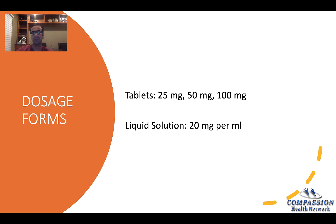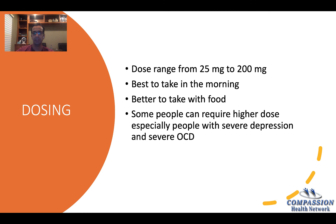In tablets it comes in 25, 50, and 100 milligrams. In liquid solution, 20 milligrams per ml. Doses range from 25 to 200 milligrams. I have seen some people above 200 milligrams, especially for severe depression or severe obsessive-compulsive disorder. Usually it's better to take it in the morning because it can be activating — at night, some people can have problems with sleep. Most people take it in the morning.